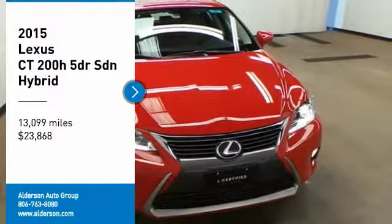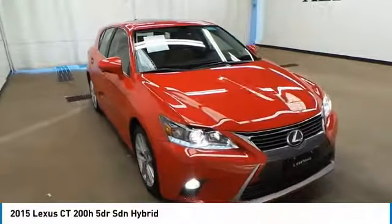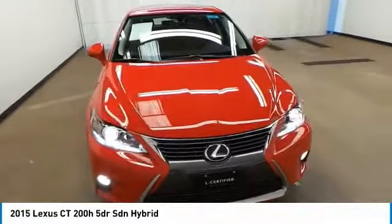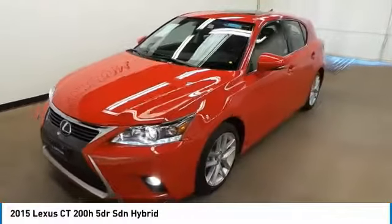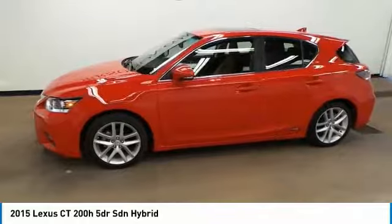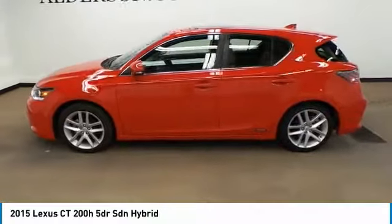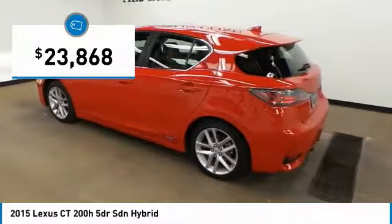Come test drive the 2015 CT200H. The Lexus CT200 Hybrid pairs exceptional fuel efficiency and superior handling ability with aggressive styling to create a luxury hybrid vehicle that looks great and handles even better. Going green never felt and looked so good, and is priced below $25,000.